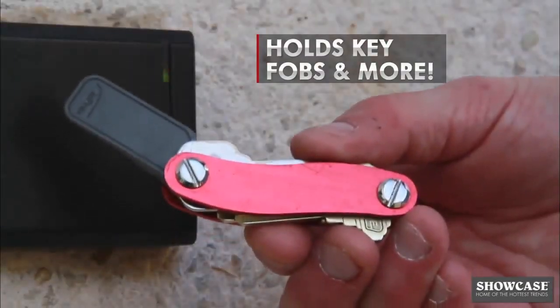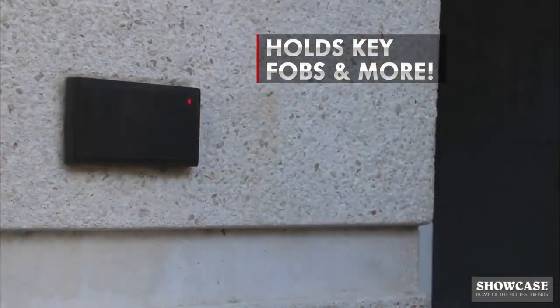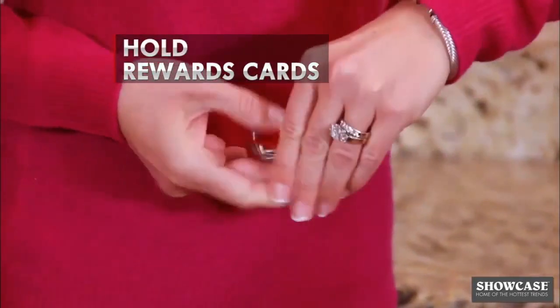CleverKey's unique design even holds key fobs, USBs and more. Easily stores mini rewards cards for easy access anytime.